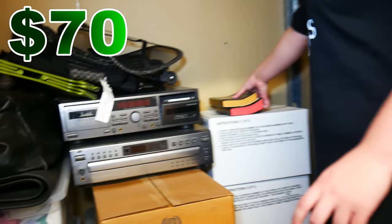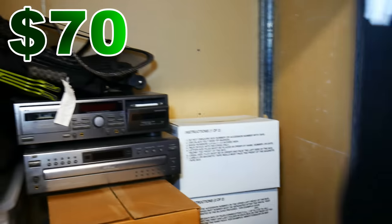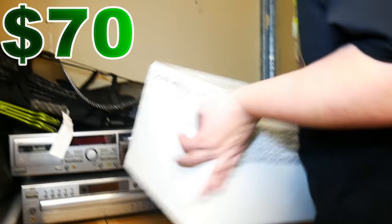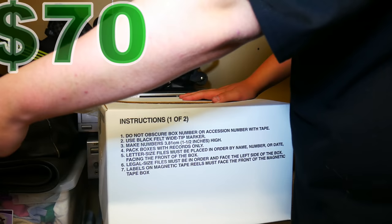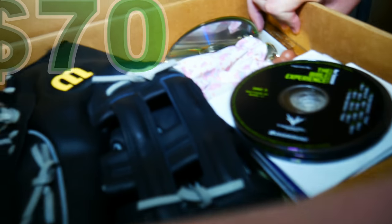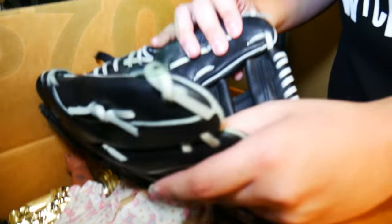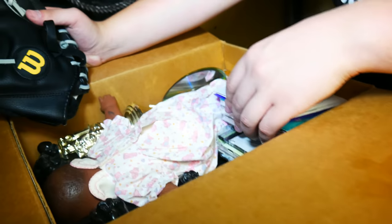Trying to think of what to go into next. Move the Bibles out of the way. What do we got in here? That tape looks like it's been ripped open a few times — that's not usually a good sign, because it wasn't me. A baseball glove — a Wilson. That's like brand new. Yeah, that's like a brand new Wilson glove. Those are expensive, aren't they? I don't really know either. I'm not a baseball person.